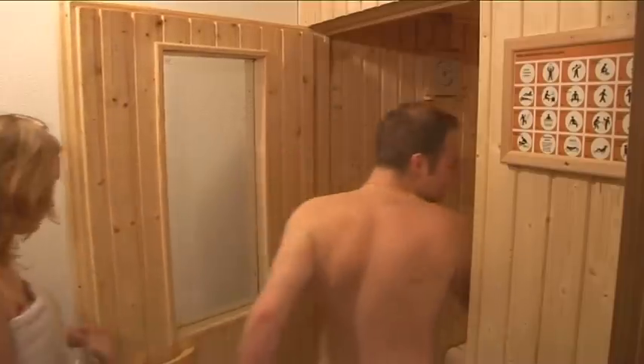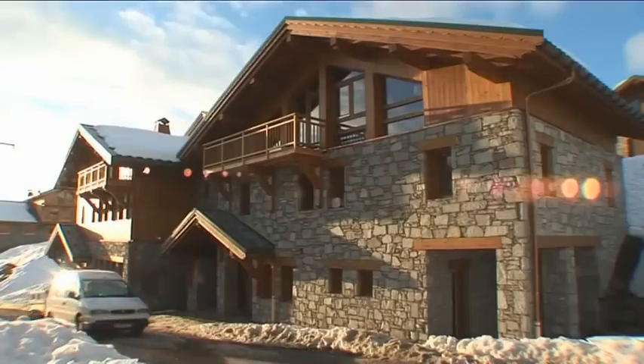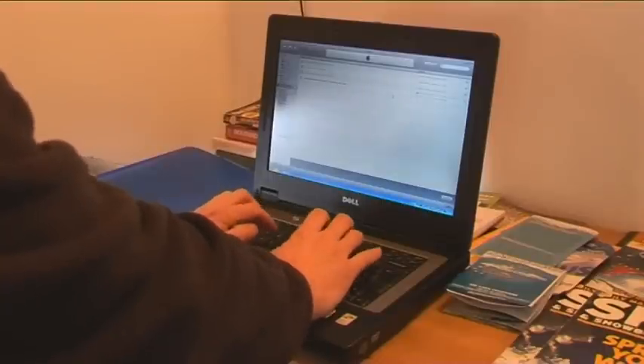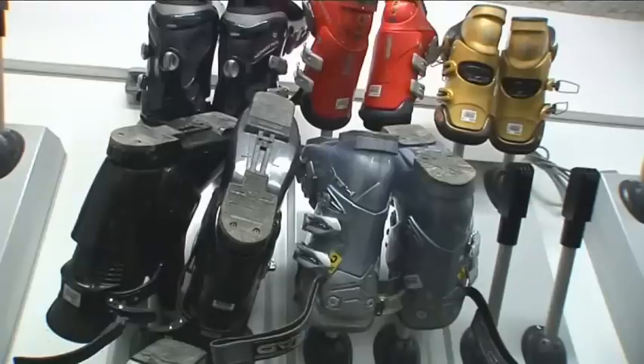The complex has two saunas, SkiBeat's own crèche, a secure car park, Wi-Fi internet, and a large boot and ski room to take care of and warm up your equipment.